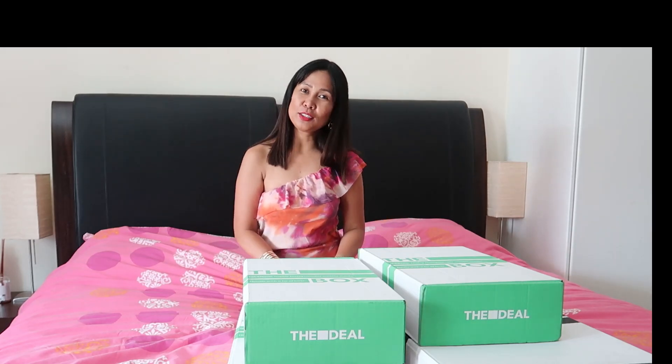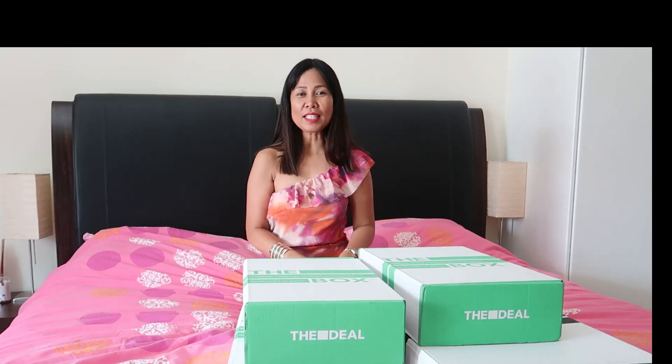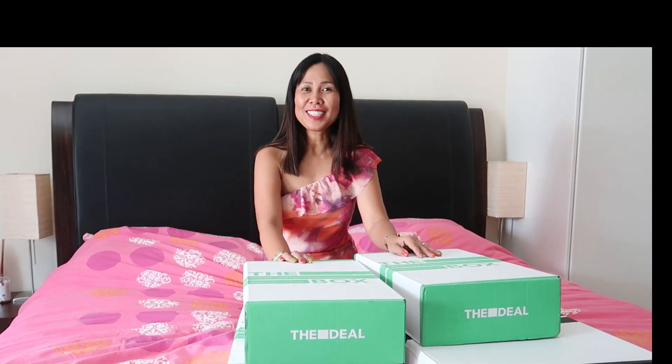Hello guys, welcome back to my channel! Today we're going to do another unboxing from my recent purchases from TheDealOutlet.com. If you want to know what I bought, please continue watching.